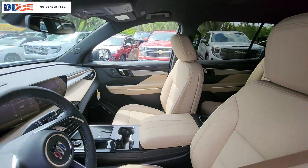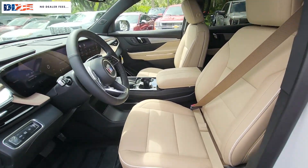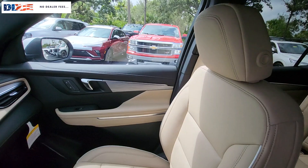The following are some of this vehicle's highlighted options: heated steering wheel, Apple CarPlay and/or Android Auto, head-up display, keyless entry, heated driver's seat, and navigation system.